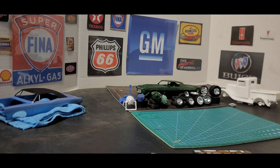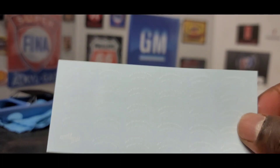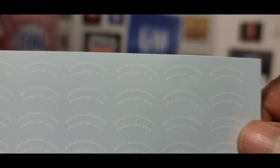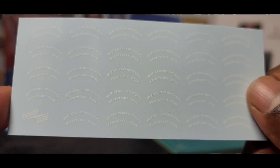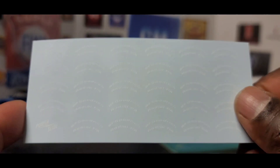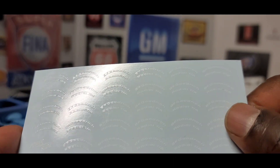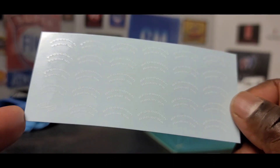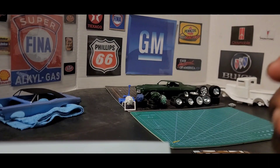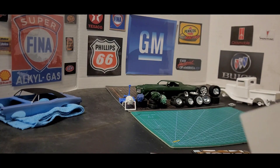Next up, I got some decals from Mike's Decals. I'm real big on white letter tires and I got tired of looking for some, so I bought these decals. I'm going to try to test them out to see how they work. I hope to cut one out and post a picture later to show you guys what it looks like. I'll put Mike's link in the description to his website as well.